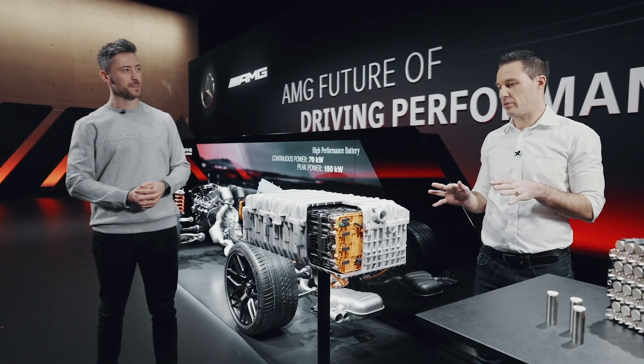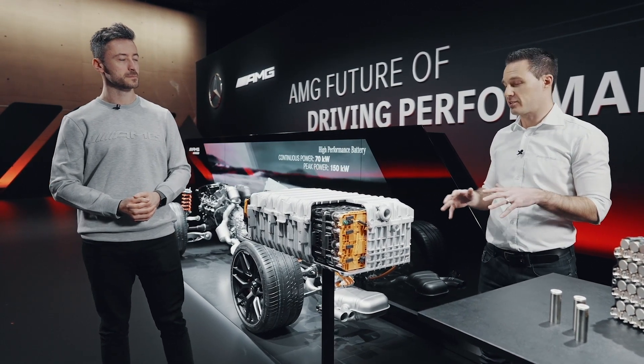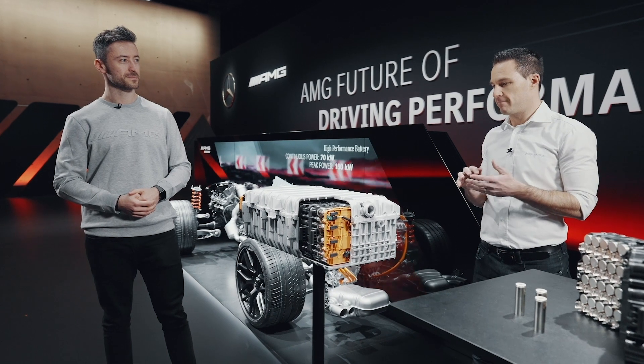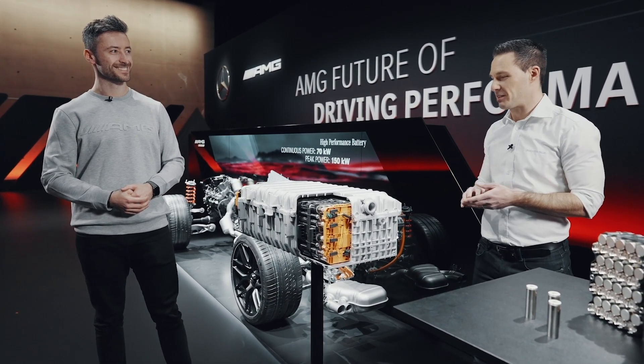This is completely different. This is something that we developed with our colleagues at HPP in Bricksworth. We tried to set the Formula One technology into a serial car production. And that's something that makes it completely different to every battery you know on the market at the moment.